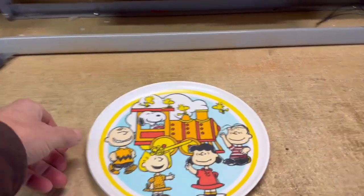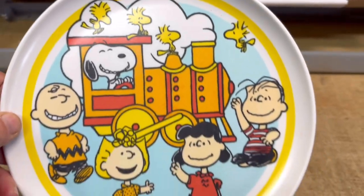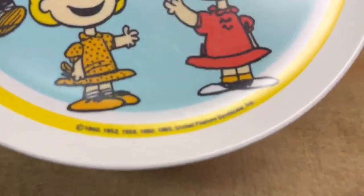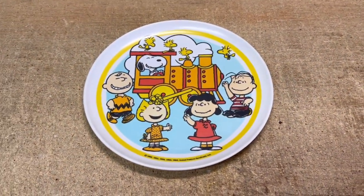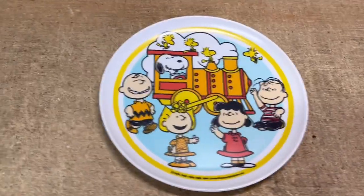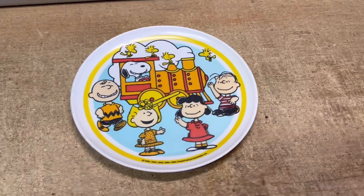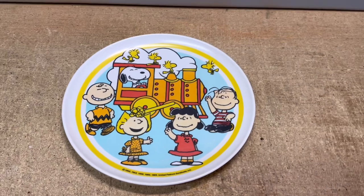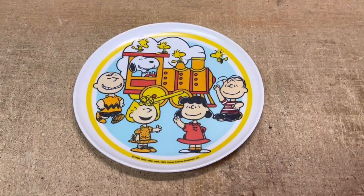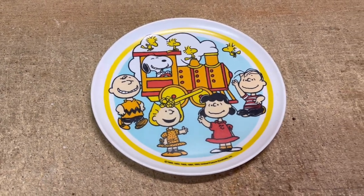This is the vintage dinner plate featuring the Peanuts Gang — even Woodstock is in there. I saw this at a garage sale for a quarter and just couldn't pass it up, because I've sold vintage Peanuts Gang ephemera and memorabilia for pretty good money. There's quite a bit of collector interest out there. This did take quite a while to sell though — probably about four or five months. And it sold for $12.